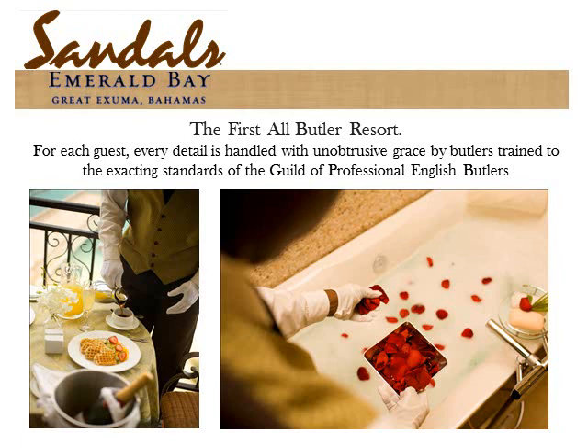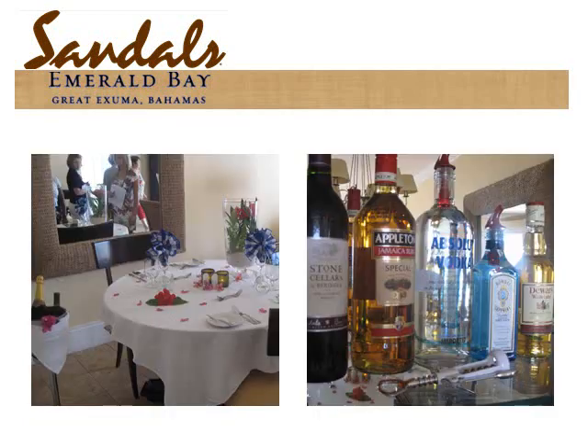Your butler will unpack and pack your luggage, do your ironing, bring drinks and towels to you on the beach, and reserve your chairs on the beach and pool early in the morning. They will run a rose petal bath for you and serve you breakfast, lunch, or dinner in bed. You will have 24-hour room service. The butlers go above and beyond — they give maximum service for minimum intrusion. This is a table set up by a butler for an in-suite dinner, and these are the premium brand liquors available in the concierge and butler categories.